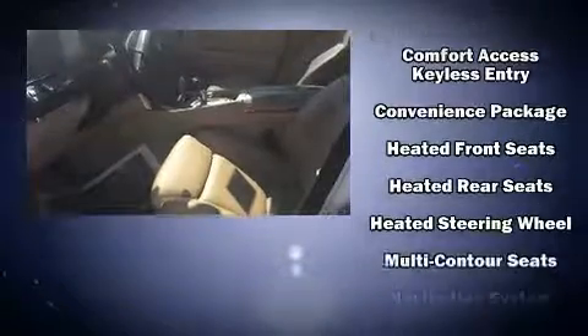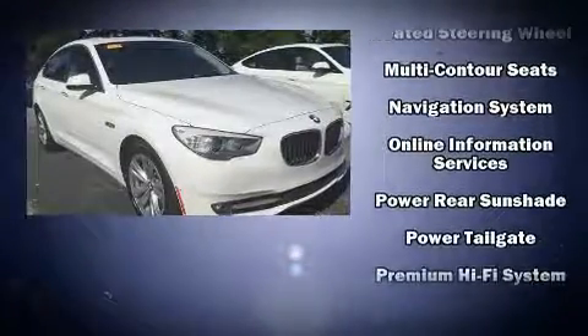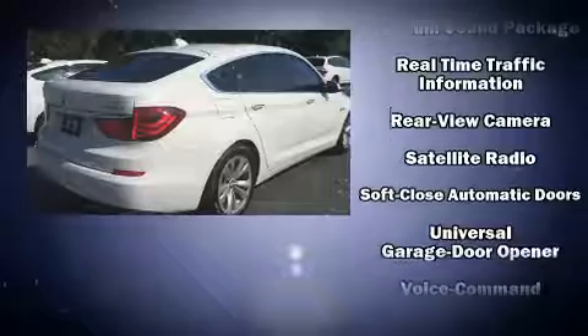BMW also prioritized safety and security with features such as head curtain airbags, traction control, and four-wheel disc brakes with ABS. This vehicle has achieved certified pre-owned status by passing BMW's rigorous certification process.